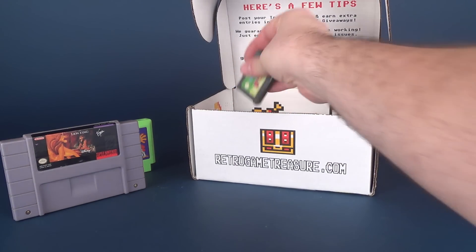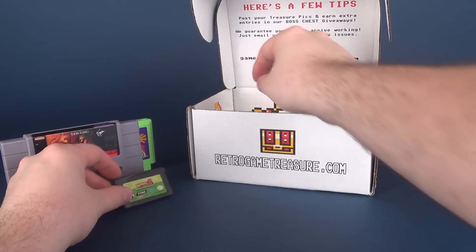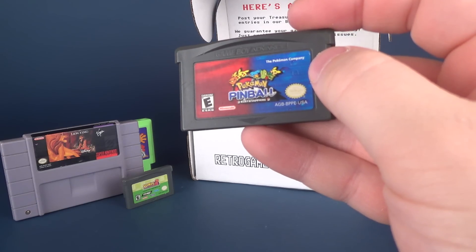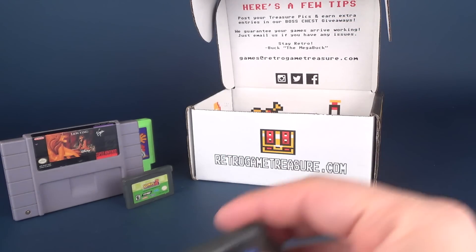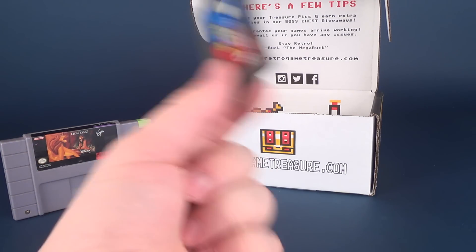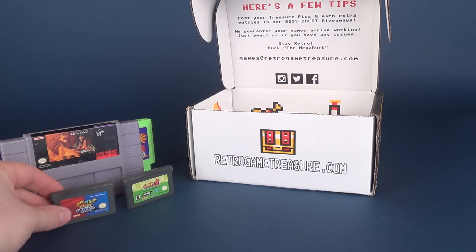There are also some smaller titles — one being Sonic Advance 2 for the Game Boy Advance, from THQ. The other is Pokémon Pinball Ruby & Sapphire, official Nintendo, also for Game Boy Advance. Two Game Boy Advance titles to add to my collection. If you've been following along, I still don't have a binder or storage solution for these — if anyone has ideas, like trading card sleeves or similar, let me know.